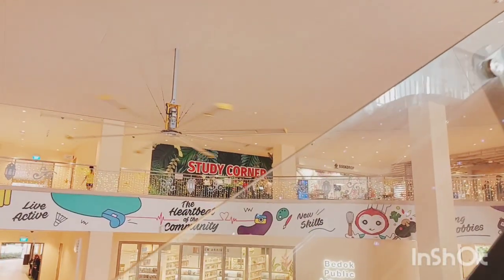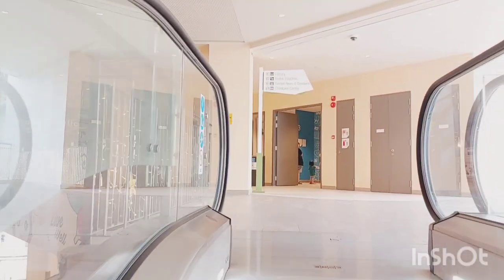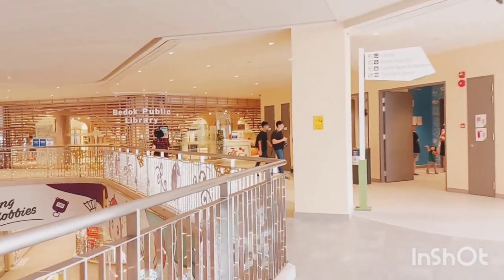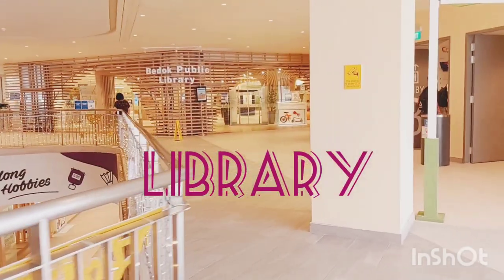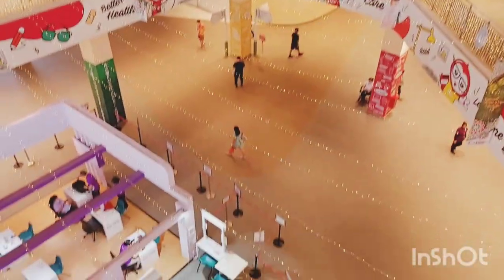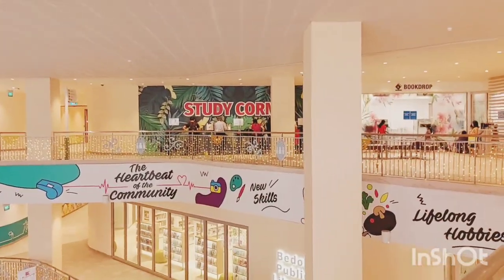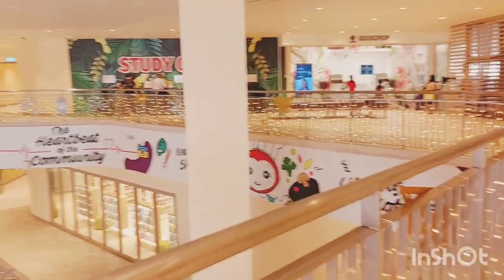I'm going to the library on the third floor. There's a study corner kept there, and there's also a book drop where you can return borrowed books — just drop them one by one. Inside the library, no videography or photography is allowed.